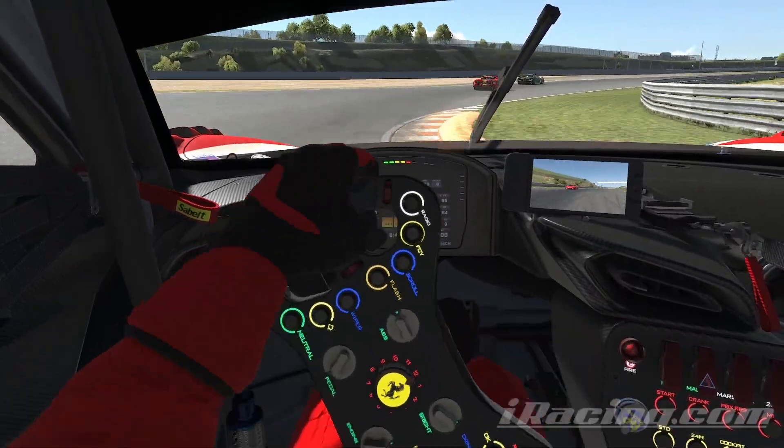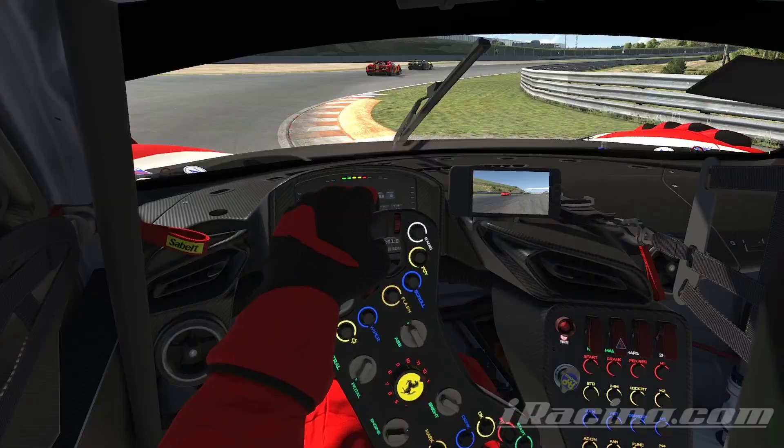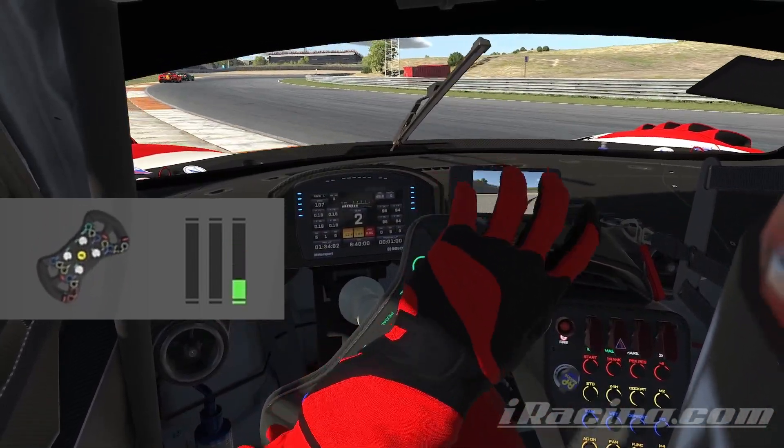Combining these two actions is quite tricky, because whilst it's good to be as rapid and reflexive with your counter steering as you can, you also need to be very gentle and calm with your trailing throttle. Basically, it's panic through your arms and tranquil through your feet.